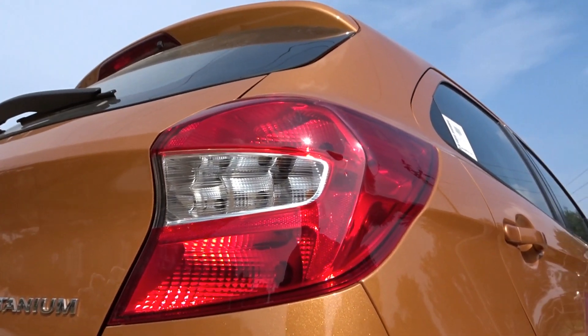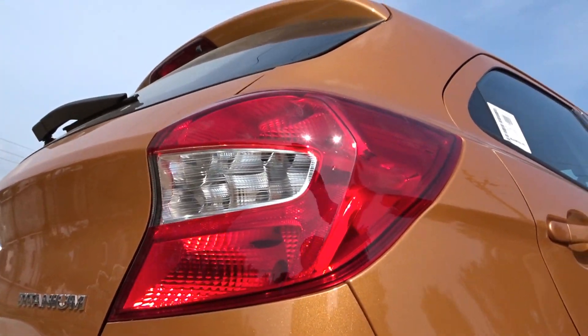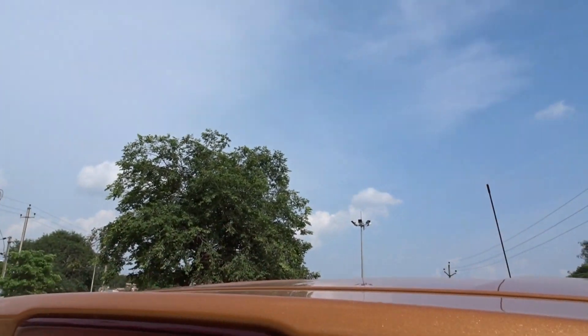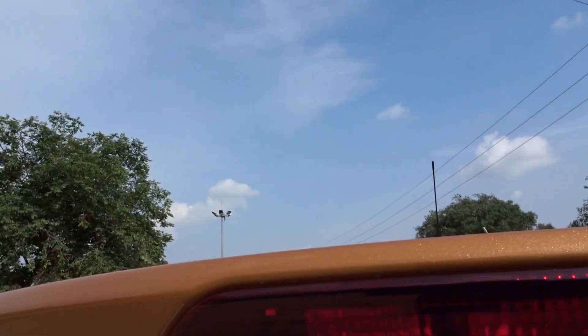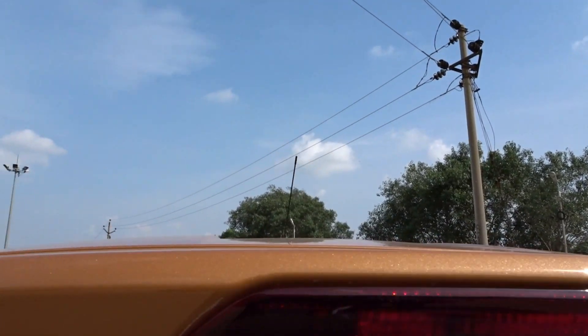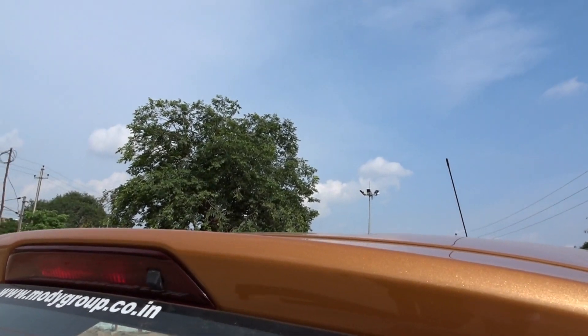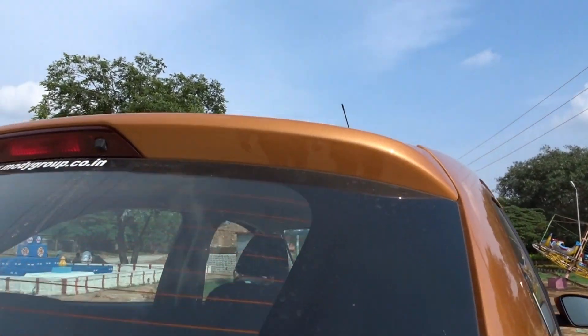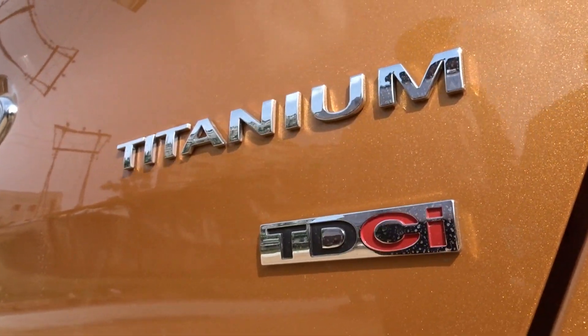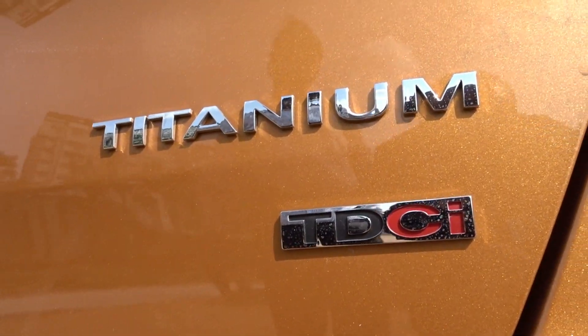Coming to the tail section, we get a perfectly designed tail lamp cluster. What I really like about the Aspire as well as the Figo is that the rear section looks very well done. Usually with hatch-based compact sedans, only one of the designs ends up looking good — either the hatch or the sedan — but this is one of those rare cases where both designs have come out really well. The Figo has killer looks from whichever angle you choose to look at it.